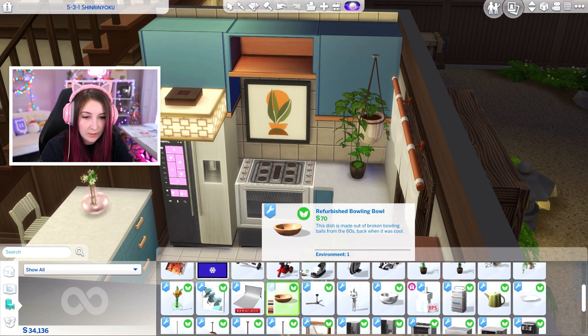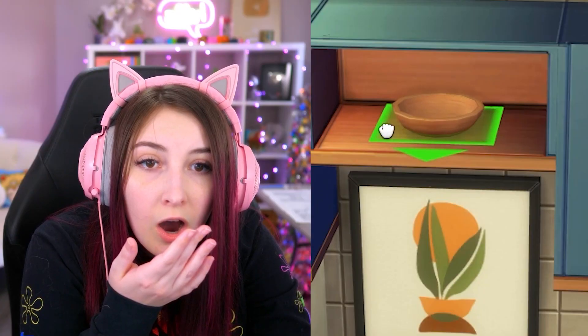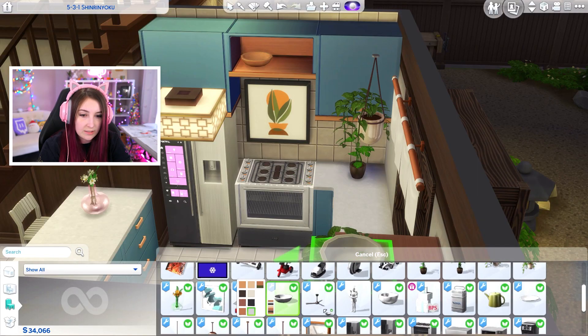What's this? Refurbished bowling bowl. You can put stuff in there! Honey, you've done it again. Constantly raising the bar and doing it flawlessly.